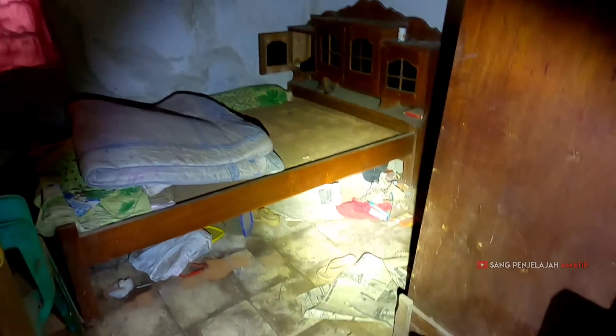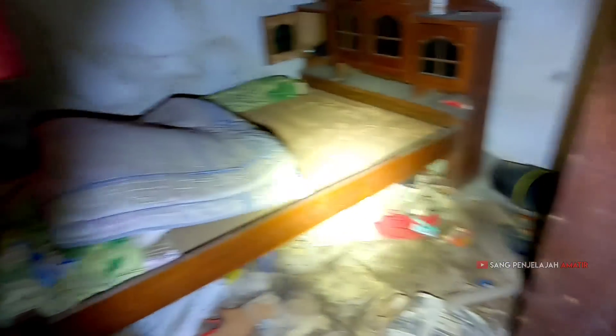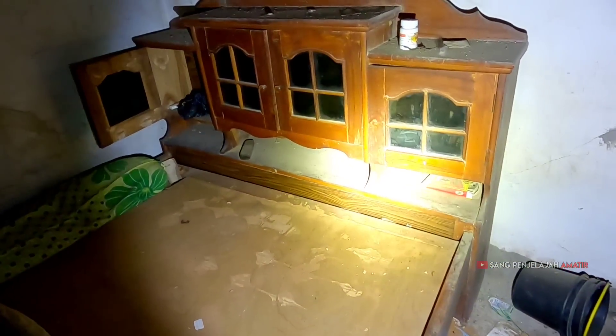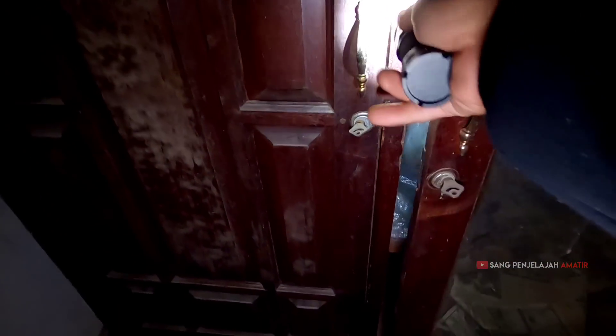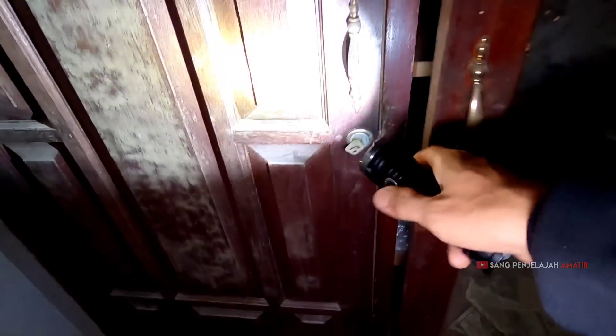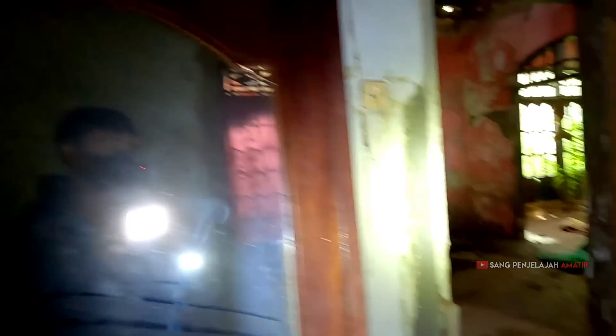Assalamualaikum, ini kamar juga. Kasurnya tipis banget, kayak matras gitu. Kita coba cek ya, di dalamnya ada apa. Dalamnya kayak gitu doang. Nyalain dulu lighting-nya — kita coba buka lemarinya. Kosongan, teman-teman. Tapi itu apanya di dalam — ada karung ya? Kita lihat lagi yang ini — wah, ada kecoa! Udah deh.